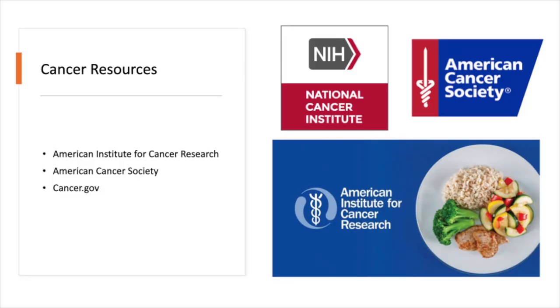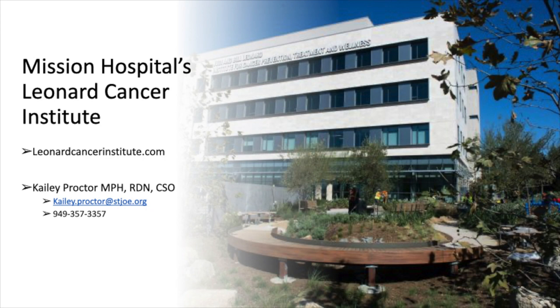For more information on oncology nutrition, please check out the American Cancer Institute, the American Cancer Society, and Cancer.gov. For more information about Mission Hospital's Leonard Cancer Institute, the services provided, oncology nutrition, and future episodes, please visit leonardcancerinstitute.com, or contact me, Kaylee Proctor, your oncology dietitian. Thank you.